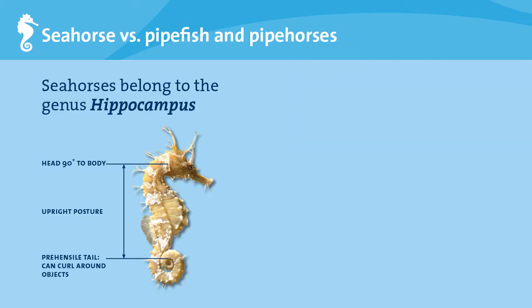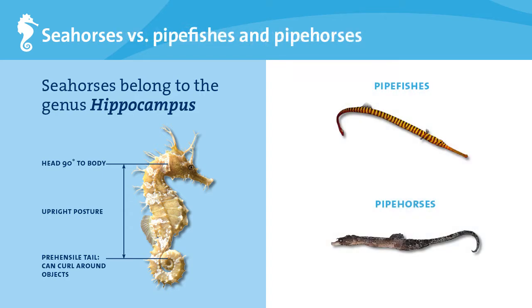How do you tell a seahorse from a pipefish or a pipehorse? They look similar, but seahorses swim in an upright position, while pipefishes and pipehorses have relatively straight bodies oriented in a horizontal position. The seahorse head is also bent almost 90 degrees to the rest of its body. Seahorses have a flexible tail that can curl around objects for support, and you often find them hanging on to a holdfast on the sea bottom.